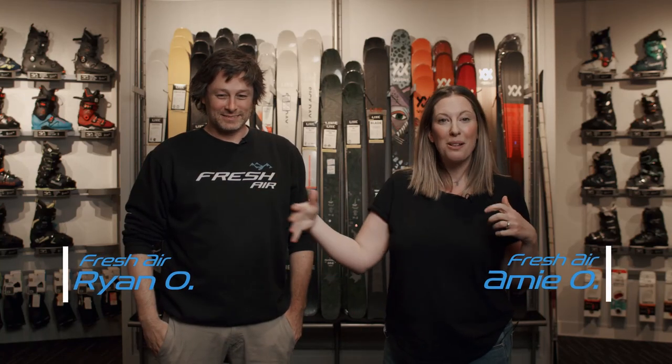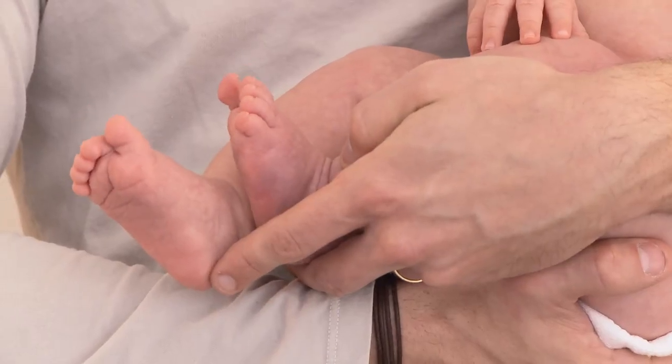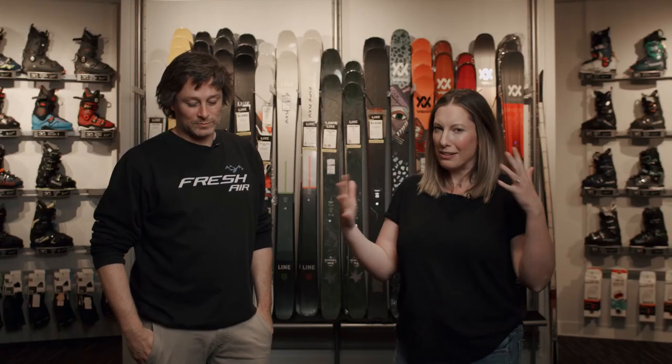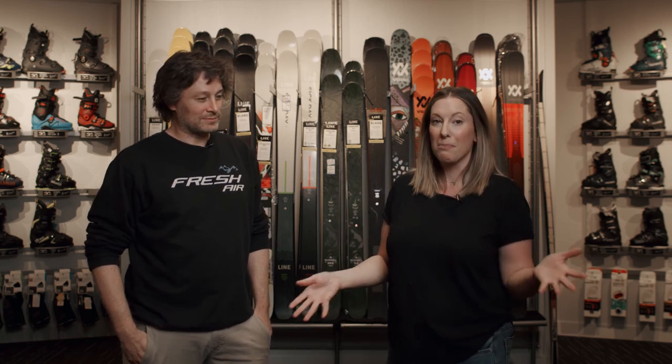Hey, welcome back. We've got the Fresh Air vlog today. We've got Pete from Salomon here — super excited to have him here. He's got a little 10-month-old at home, and I know they keep you up at night. So maybe a little disheveled, little bags under the eyes, but super excited to have him here and hear what he has to say about this upcoming season.